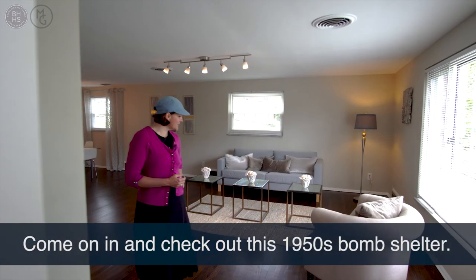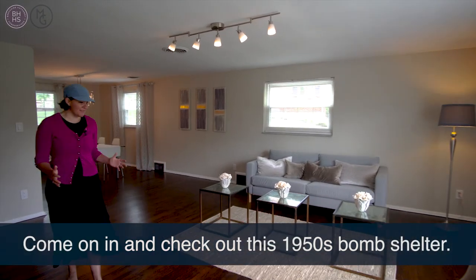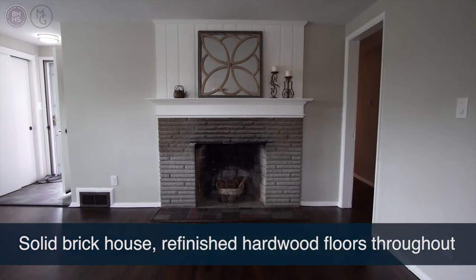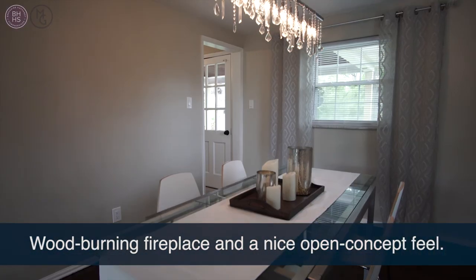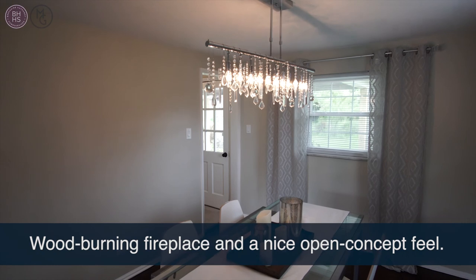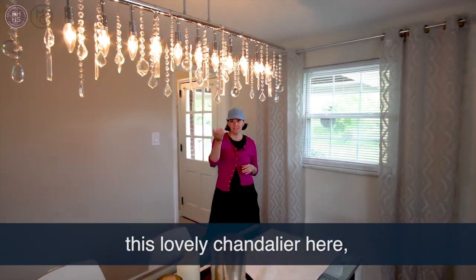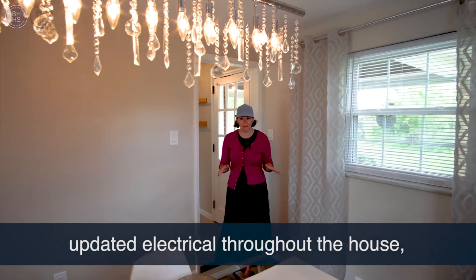Come on in and check out this 1950s solid brick house. It features refinished hardwood floors throughout, a wood-burning fireplace, and a nice, beautiful, open-concept feel. This home has so many little amazing details, like this lovely chandelier here and updated electrical throughout the house.